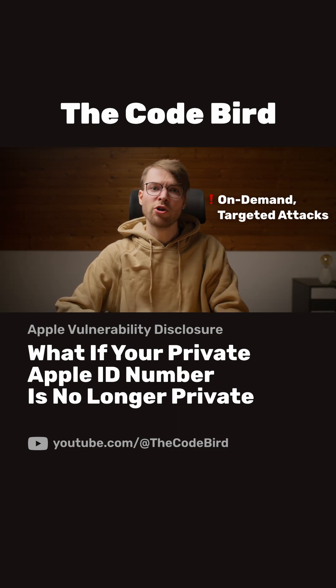If someone wants to get your Apple ID number, all they have to do is download your app, then open their own purchase history. It's as if you bought a book and the bookstore printed the author's social security number on the receipt.